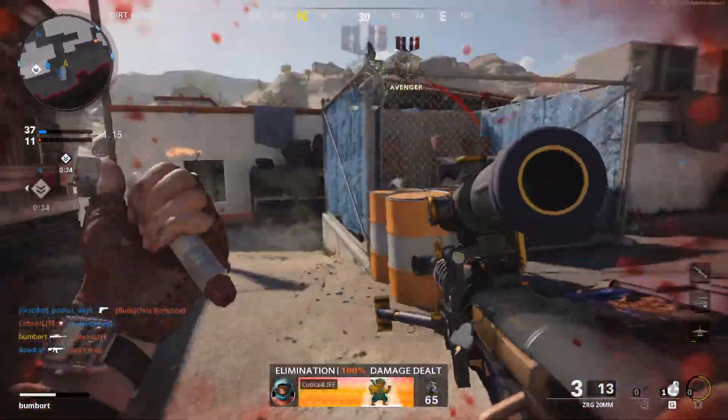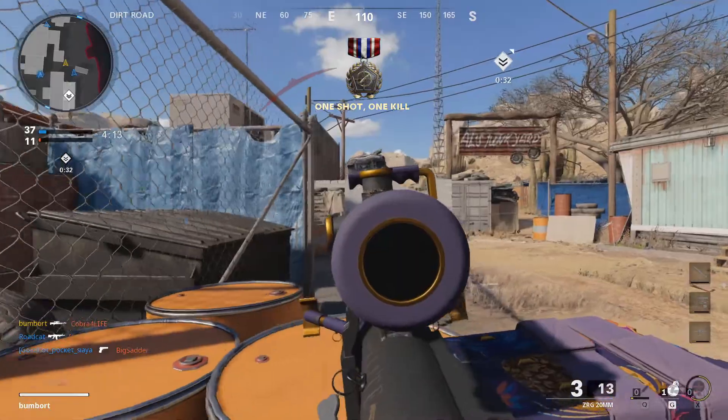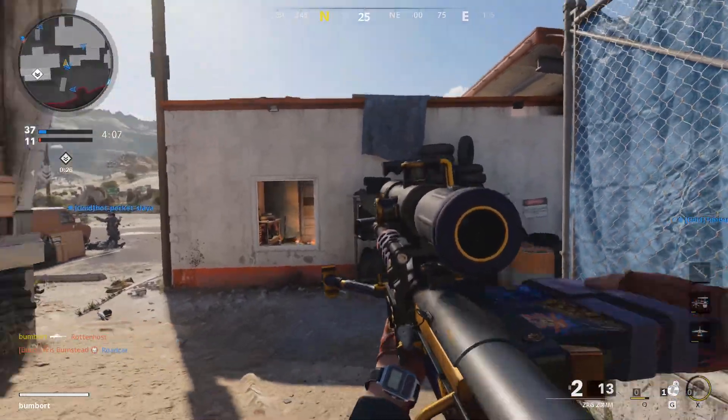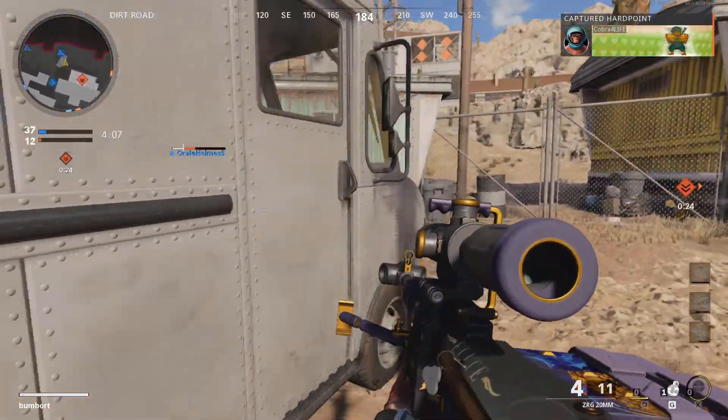And the ZRG itself — I just love slow, fat, hard-hitting sniper rifles. There's just something gorgeous about it. Just like a slow, fat woman. Yeah, I don't know where to go with that joke.